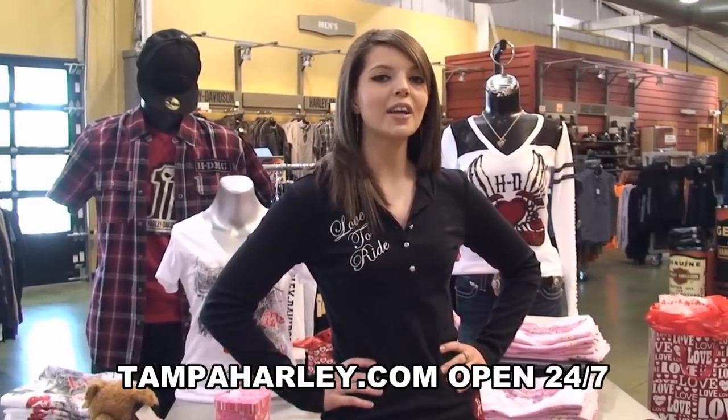This is Amanda signing off, hoping you have a bloody good, kick-ass, rockin' Harley Valentine's Day.